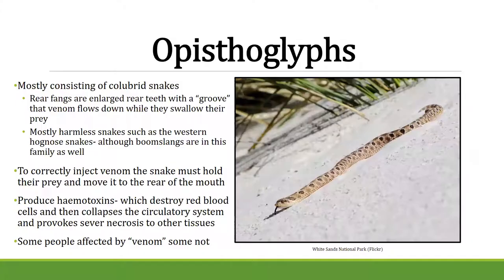Snakes have different types of teeth. Rear-fanged snakes, like the hognose, must move food all the way back toward their throat to use their fangs. The Western hognose in Nebraska has a very mild venom — not used on people, but mainly to immobilize frogs and toads. However, other rear-fanged snakes in the same family, like boomslangs, are very deadly and produce hemotoxins.